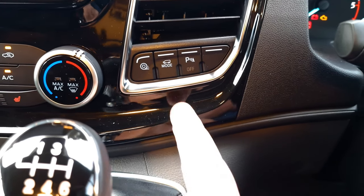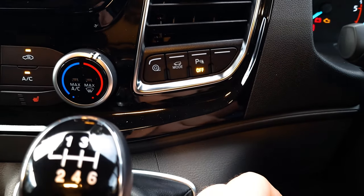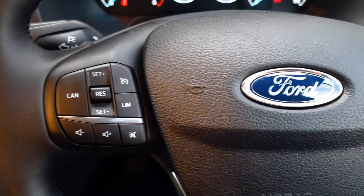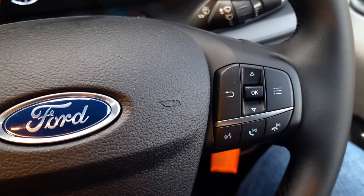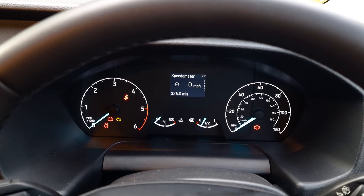Some extra features this vehicle comes with include traction control and the ability to activate and deactivate the parking sensors. On the left-hand side of the steering wheel, you can access the cruise control features, and on the right side, you can access dashboard control and mobile device controls. On the dashboard, you have your trip management features, including your average fuel consumption.